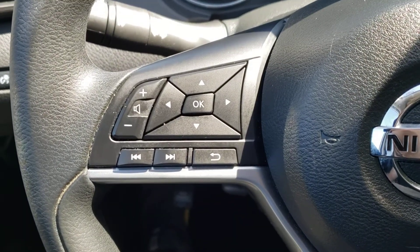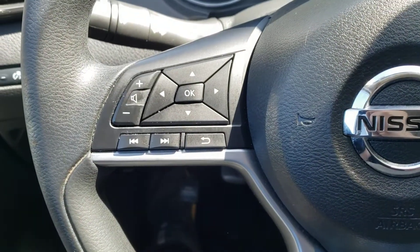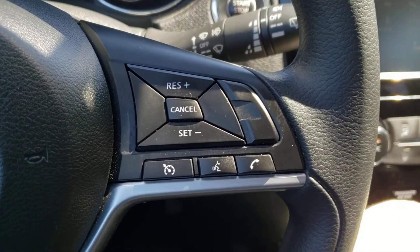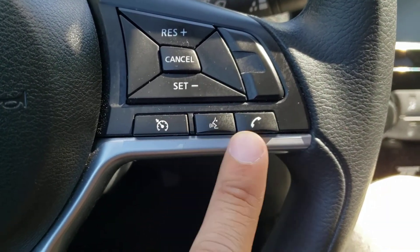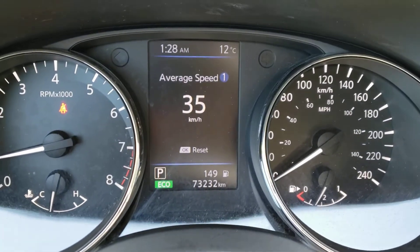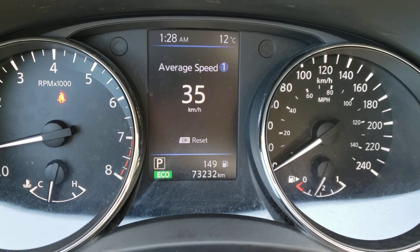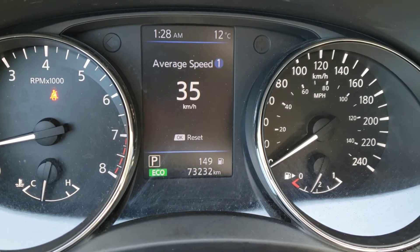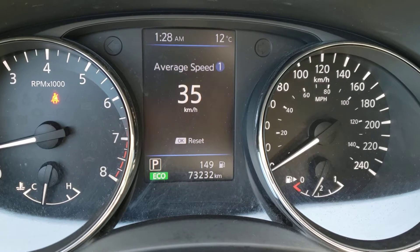Over on the left-hand side you've got your audio controls, which includes your volume rocker and track selector buttons, as well as the buttons to navigate the screen in the center of the gauge cluster. Over on the right-hand side you've got the buttons for your cruise control system, which is fantastic for those highway drives. You'll also find the voice recognition button as well as the Bluetooth hands-free calling button. Looking up at the digital display, you've got the time, exterior temperature, current gear, drive mode, range, and odometer. This vehicle currently has 73,232 kilometers on it.